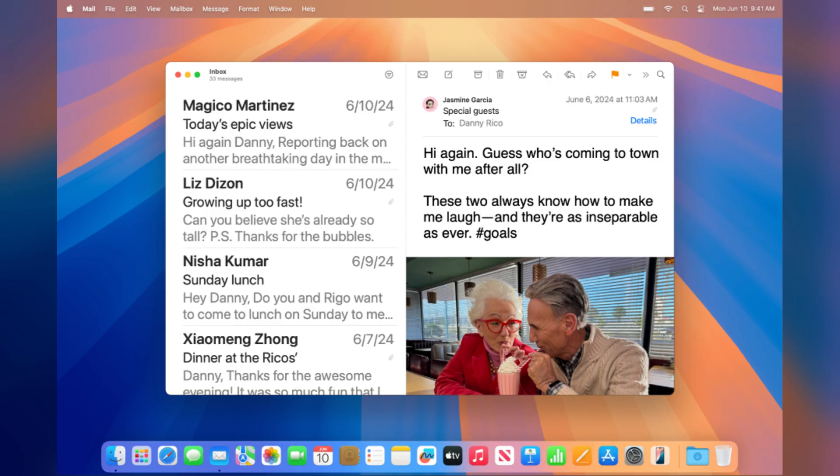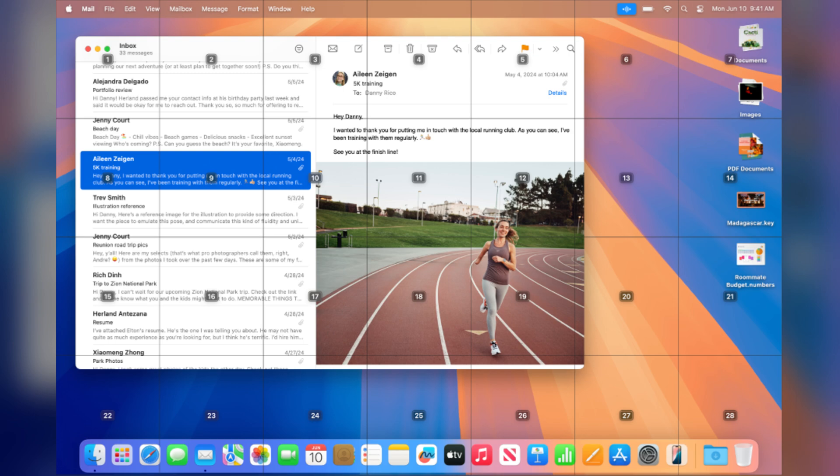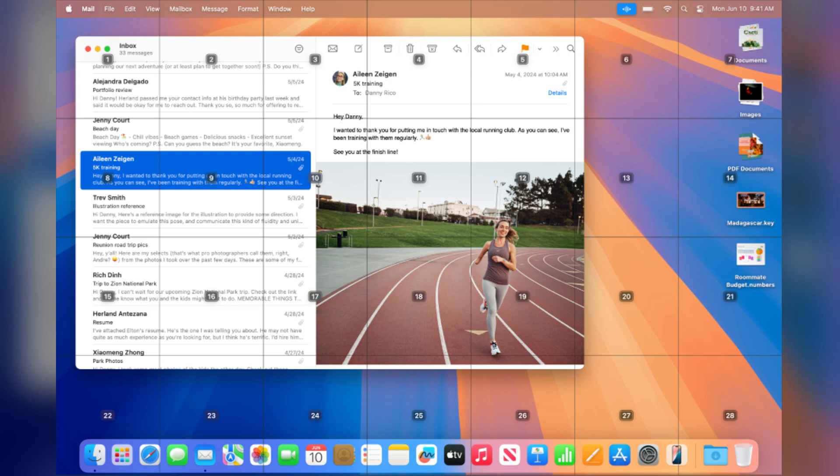macOS provides comprehensive built-in accessibility tools, such as VoiceOver, Zoom, and Switch Control, ensuring ease of use for users with disabilities. Apple's commitment to accessibility is reflected in the design and functionality of its devices and software.